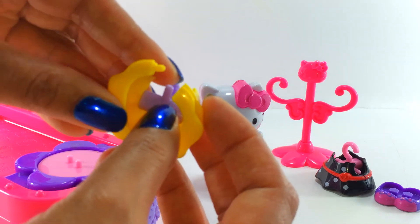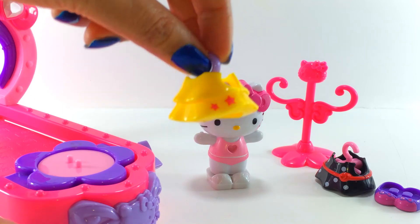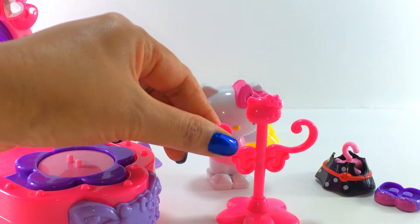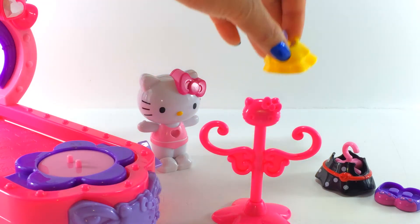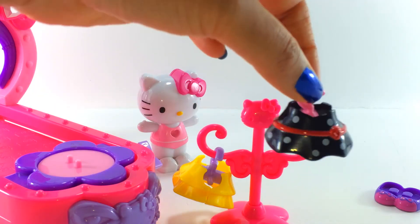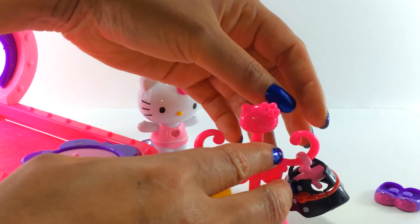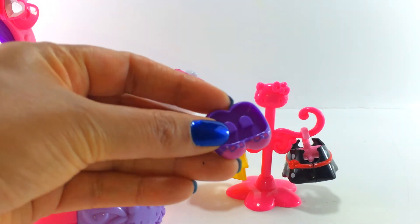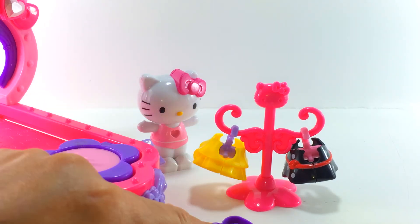And pops on there, and then you just put it together. Perfect. And then it can hang on the hanger here. This hanger is very pretty — it's got a little Hello Kitty face and two little arms so that we can put the dresses on each side. One — and a lovely little black polka dot dress here, so cute — and two. And with this, Hello Kitty has an extra pair of purple and pink shoes. They're two-toned. How lovely.